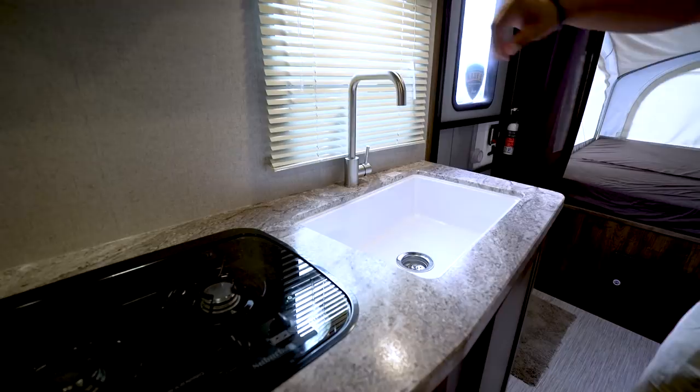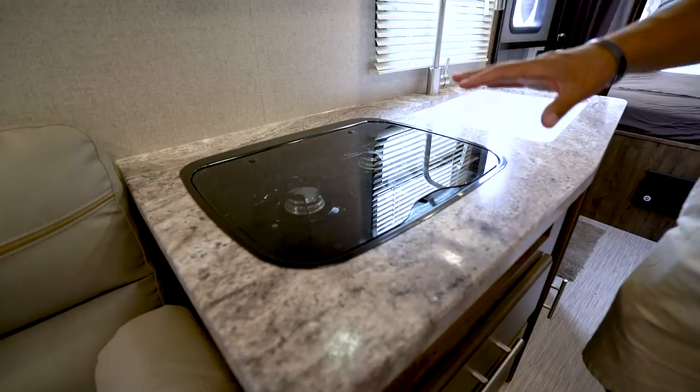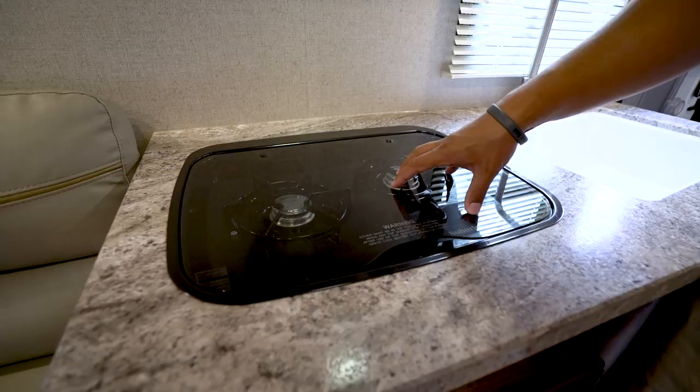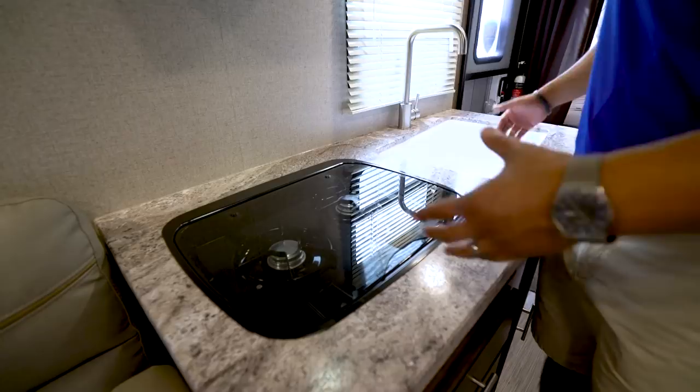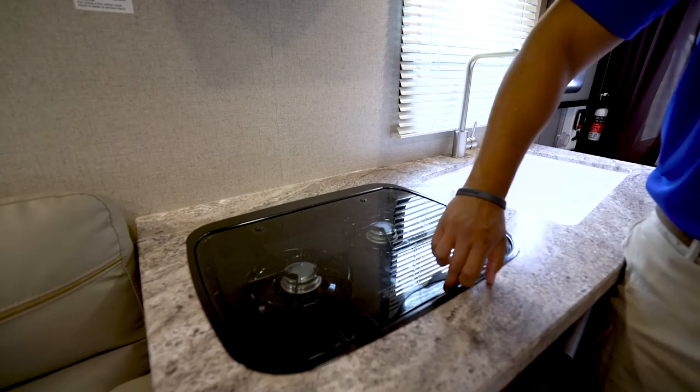Right behind that you have a window as well as an LED light up top, so plenty of light in the kitchen whether it's day or night. Over to this side you have a two-burner cooktop. One thing I really like is that it is recessed with a glass cover, so you can utilize this as prep space. A lot of manufacturers don't do that — they just have it lifted up and you lose the prep space. The glass cover folds up to access the burners and doubles as a backsplash, which is much easier to clean than most wallboard.